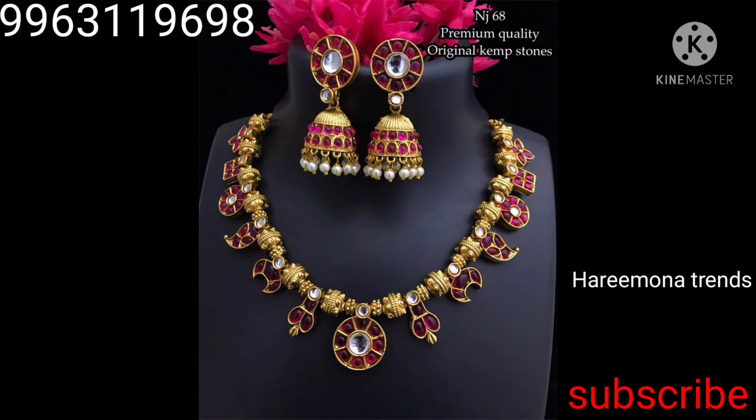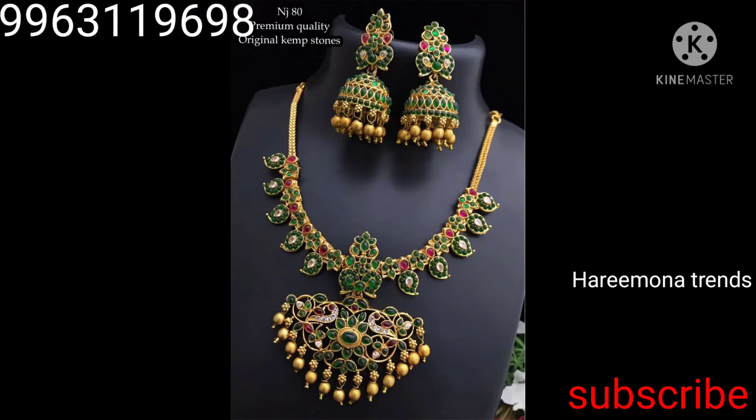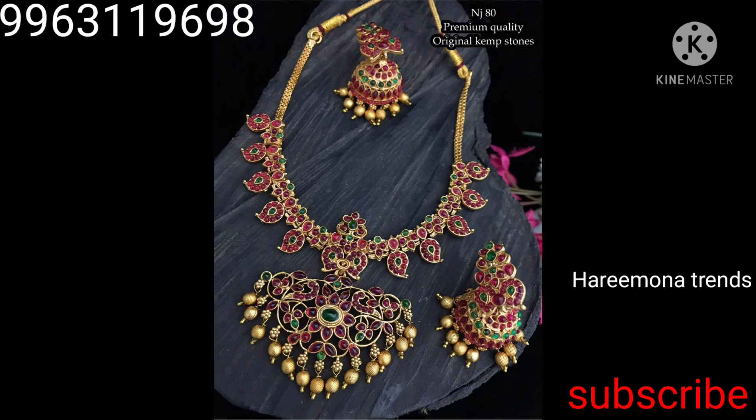Sorry for the disturbance on the side — please avoid that noise. This is also a beautiful neck set. It is very grand and beautiful, very nice and traditional.